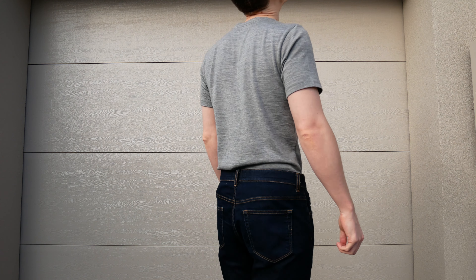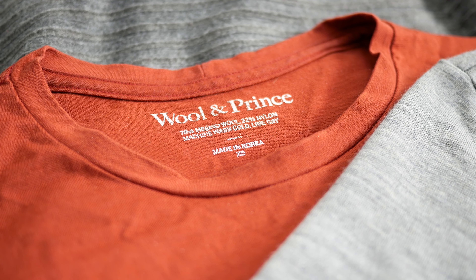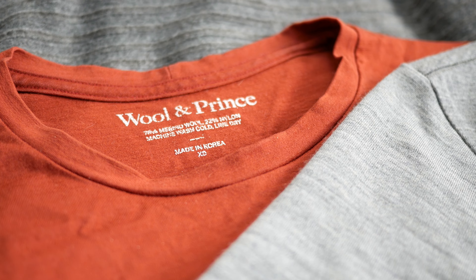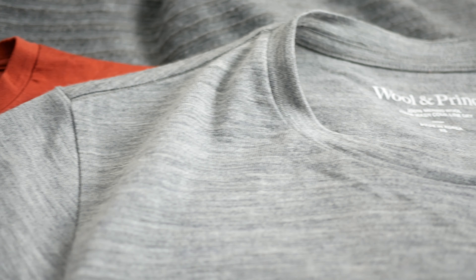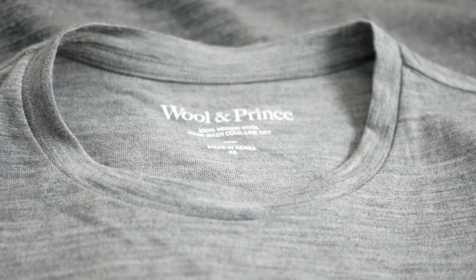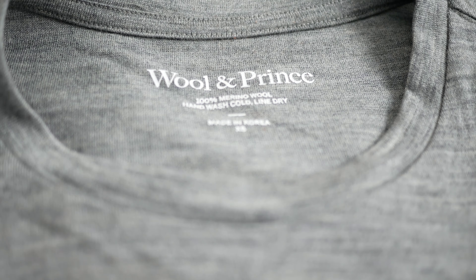It's noticeably softer than Wool & Prince's regular blend t-shirts and about the same softness as Outly's superfine merino wool t-shirts. Both Outly and Wool & Prince's shirts use 17.5 micron merino which is nice and soft.